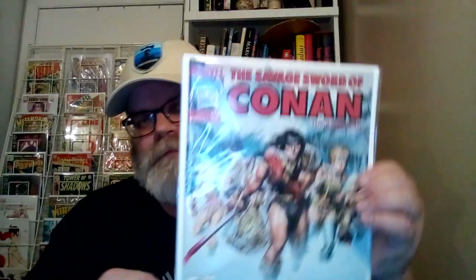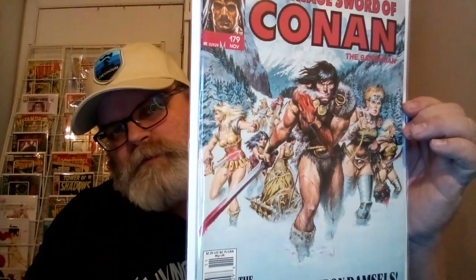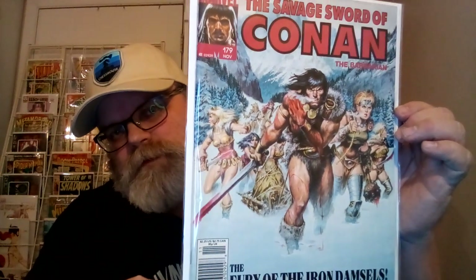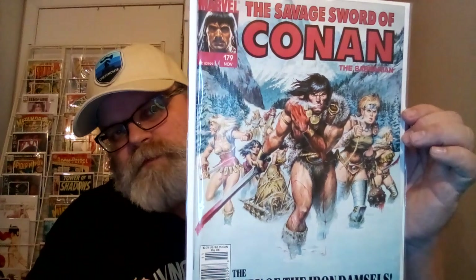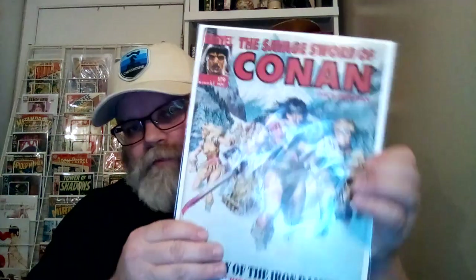Number 4 is the Savage Sword of Conan number 179 — The Fury of the Iron Damsels, featuring Red Sonja. They're walking in the mountains in the snow, you can see their breath, and Conan is wounded. Snowcat mountains. I've had this for a long time — bought it off the newsstand. It's a cool blue film.